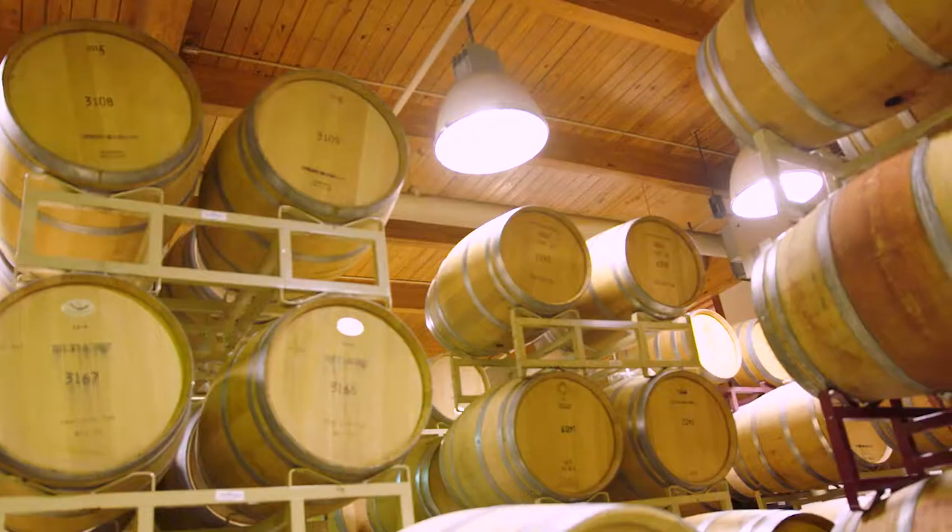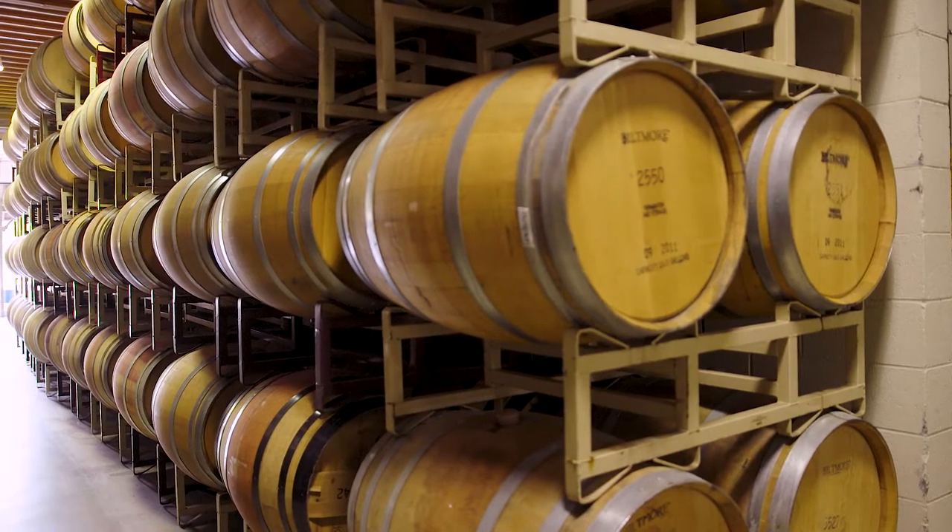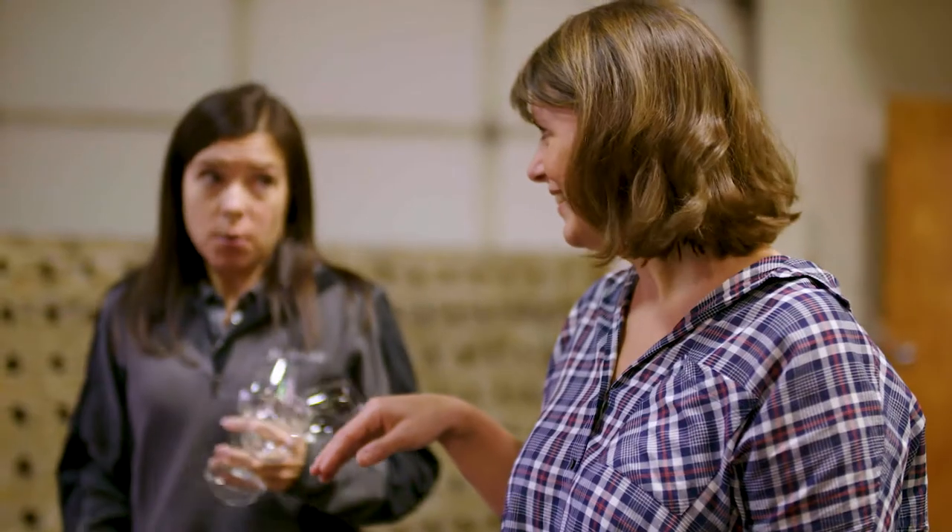This is our barrel room. We have French and American barrels, and the inside of the barrels are charred, which gives different types of flavors to the wine. The best barrels are French. What we don't want is the taste of wood to overwhelm the taste of the grapes. I can tell that we're going to taste something. I would think that we should.